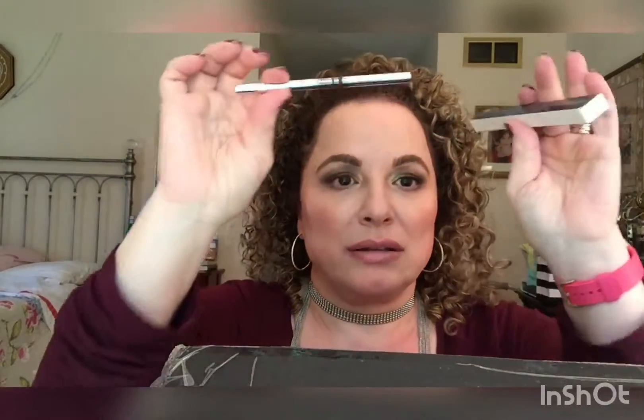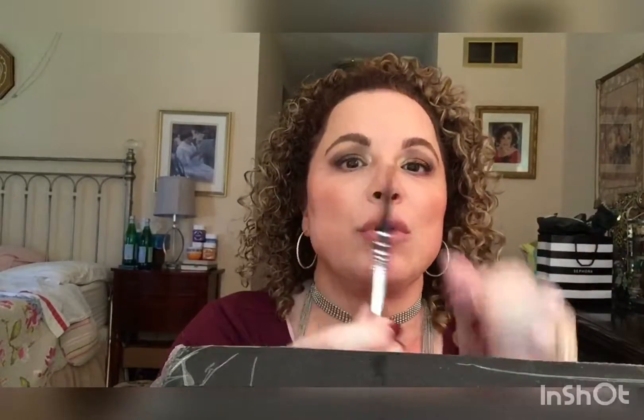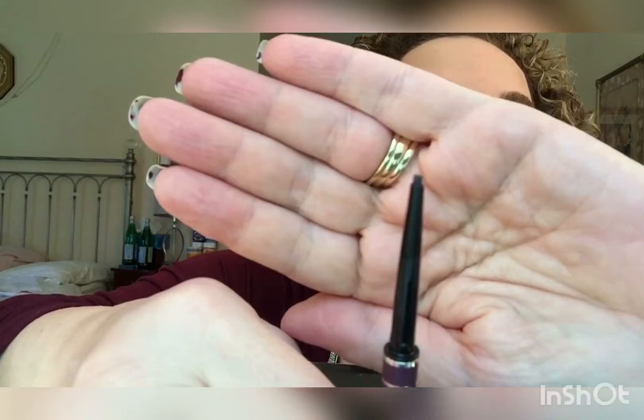Let me show you these. This box is really tight. So these are what they look like — there's the brown one. They're very small, and then you twist them up and this is what they look like. Do you see how fine that tip is? You can get right in there and tight line between your lashes.